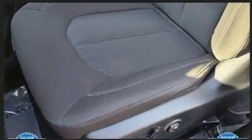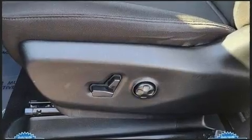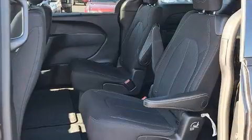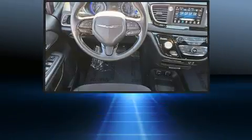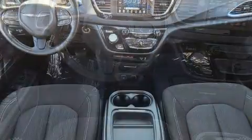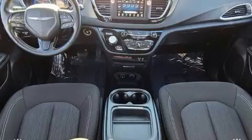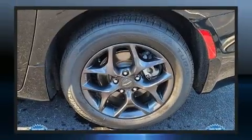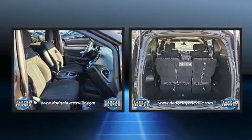Amenities include remote keyless entry, a rear window wiper, one-touch window functionality, a built-in garage door transmitter, a power rear cargo door, and air conditioning. Storage solutions are integrated throughout the interior, demonstrating thoughtful attention to detail. Third-row seats provide an even greater maximum passenger capacity.